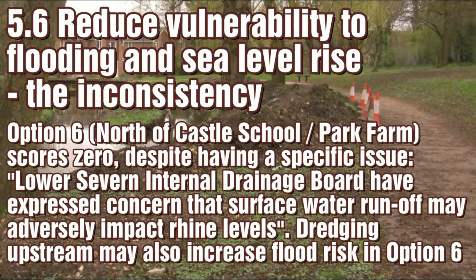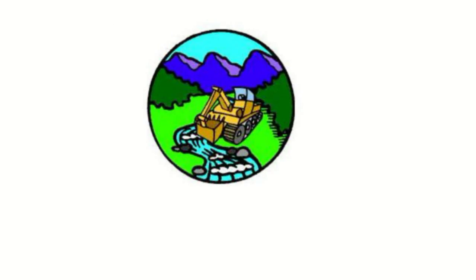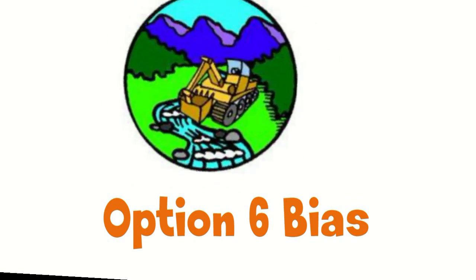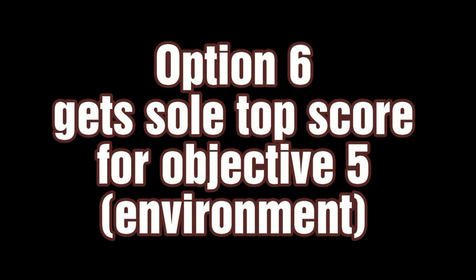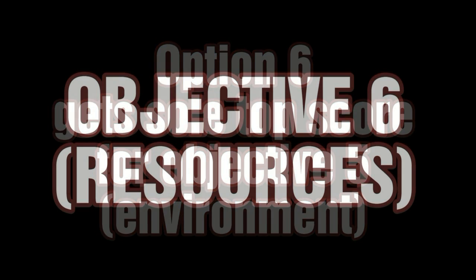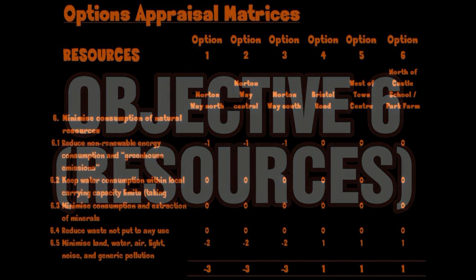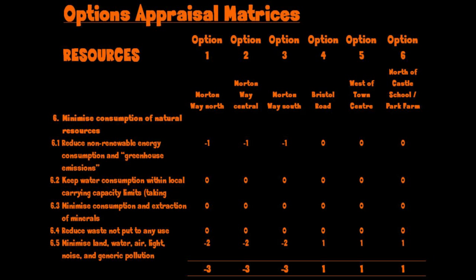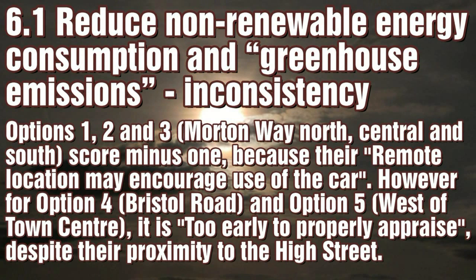Objective 6 is about use of resources. Very little appraisal was done — it was too early, apparently. With aim 6.1, reference is simply made to distance again, but only where it suits the Council.